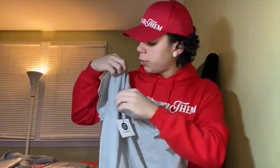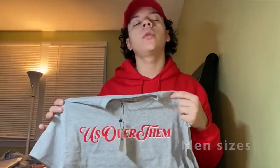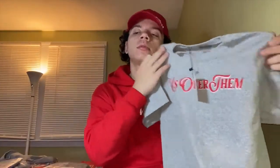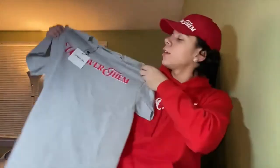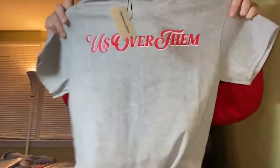Men's sizes are available from small up to 2X. I'm just showing one size to keep it quick, but I have more sizes in stock — don't be afraid to ask. We have almost every size available. Here's a men's small again.